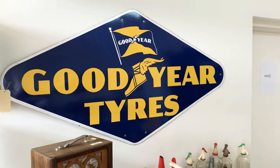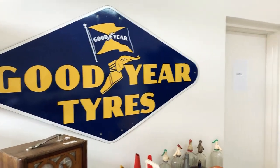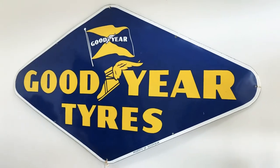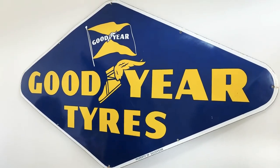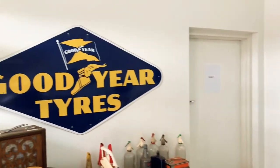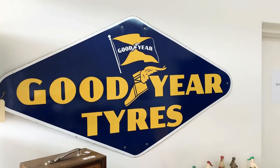Have a look at that Goodyear sign — original condition, all enamel. Come from a workshop in Broken Hill; there's two of them so we're selling them as a pair. The mechanic is retired and it was in the shed when he got the shed back in the 50s, so certainly original.